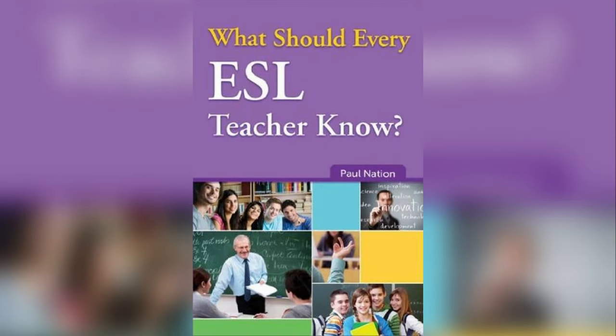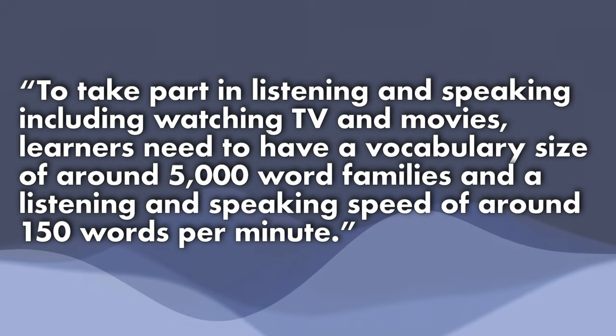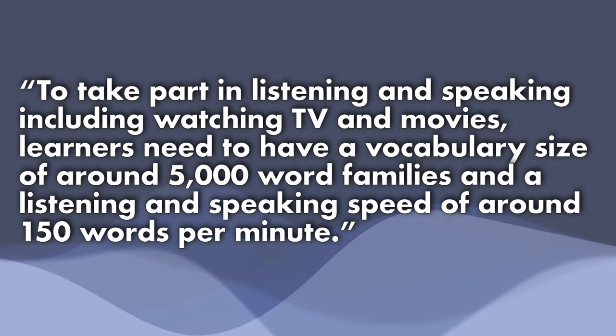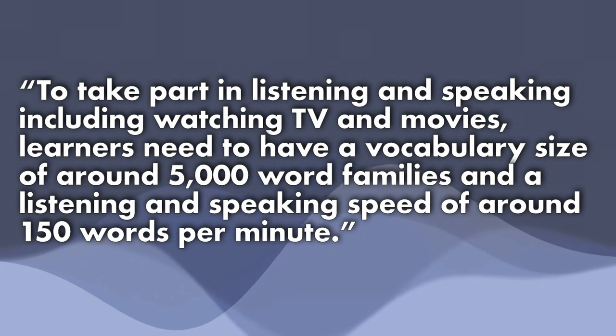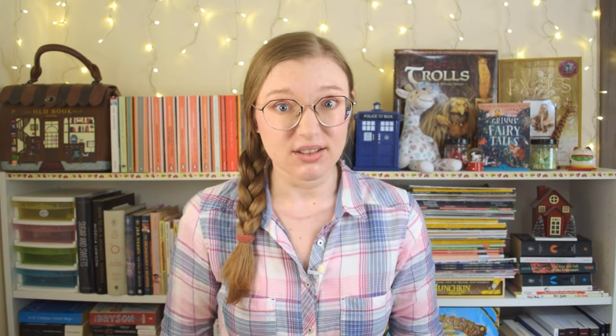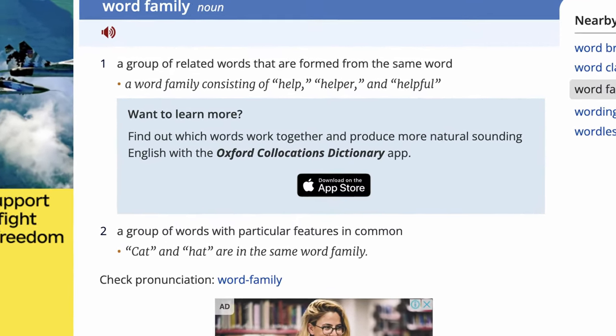Listening is one of the most difficult skills to improve for a language learner, because we're listening to things in real time and often can't control the speed of the content. Even if we know something, sometimes we just don't have time to react and use the knowledge we already have. Research also suggests that the better your vocabulary, the better your listening skills. Paul Nation, in his book 'What Every EFL Teacher Should Know,' says that to take part in listening and speaking — including watching TV and movies — learners need a vocabulary size of around 5,000 word families and a listening and speaking speed of around 150 words per minute. A word family means a group of related words formed from the same root — so words like 'help,' 'helper,' 'helpful,' and 'helpless' all belong to the same word family.